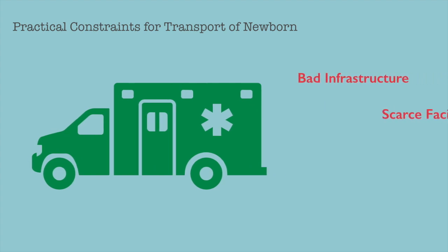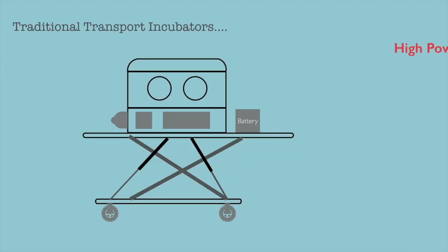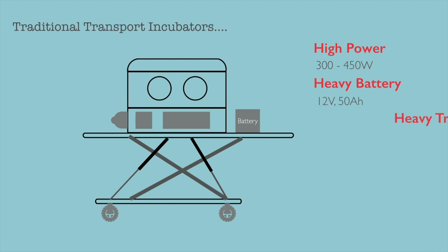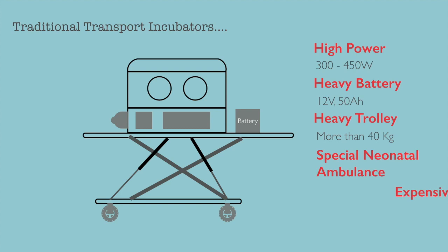Practical constraints for transport of newborns are bad infrastructure, scarce facilities, lack of organized transport services like ambulances. Traditional transport incubators consume high power, have heavy batteries and heavy trolleys, require a special neonatal ambulance, and are very expensive.